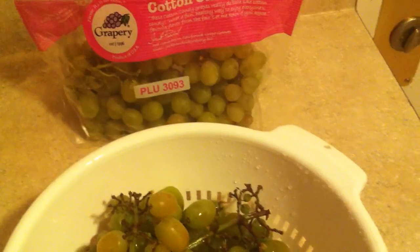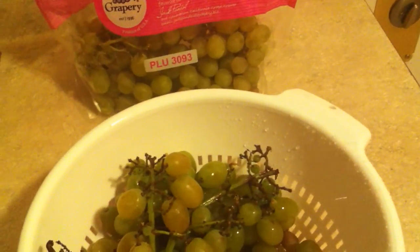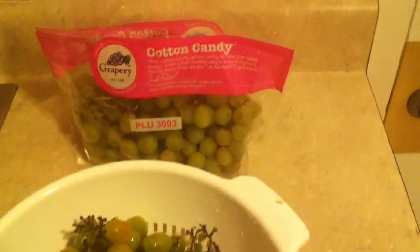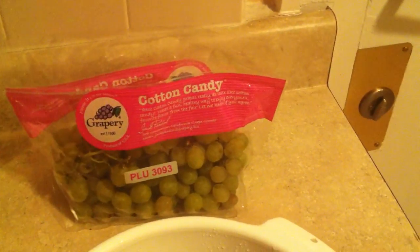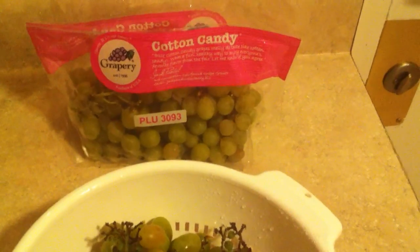Mmm. Very sweet with Cotton Candy undertones. It's amazing what they can do with plant hybridization and breeding these days. They've bred these grapes and it tastes like Cotton Candy. They live up to the hype.